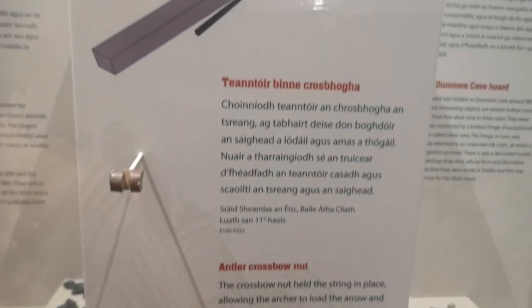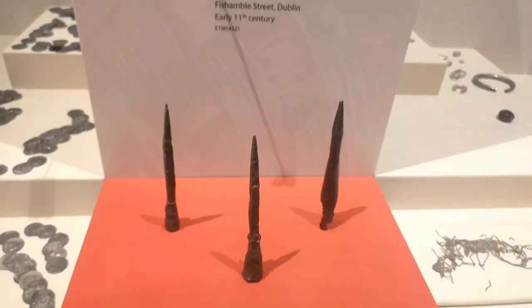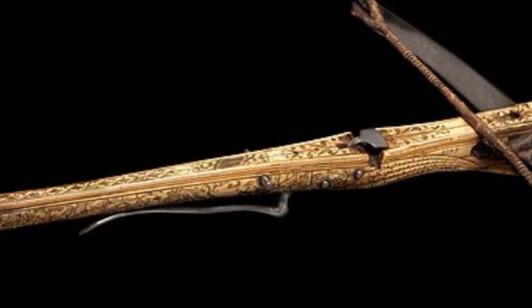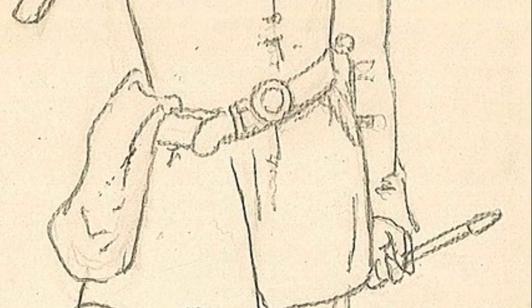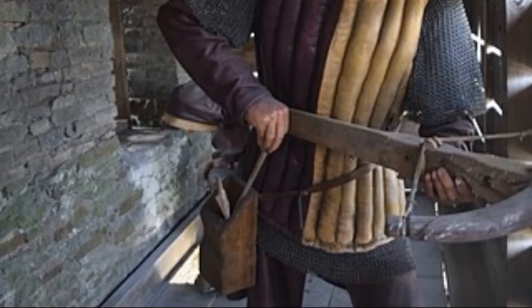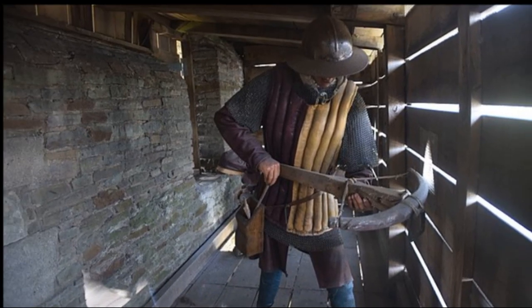The Norman army relied heavily on crossbows and bows. This deer antler nut was used to release the bowstring of a crossbow. Crossbows shoot arrow-like projectiles called bolts or quarrels, and these examples were designed to be armor-piercing. The crossbow was simple enough to be operated by relatively untrained soldiers, though it took longer to load and may have been more useful for defense from walls of towns or castles.